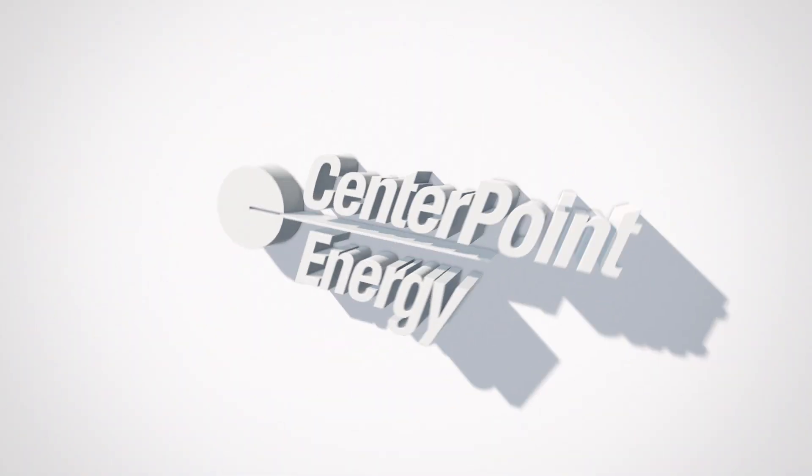Get started at centerpointenergy.com/myenergyanalyzer. CenterPoint Energy, always there.